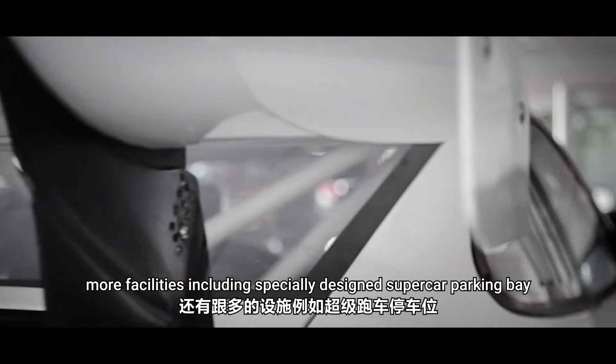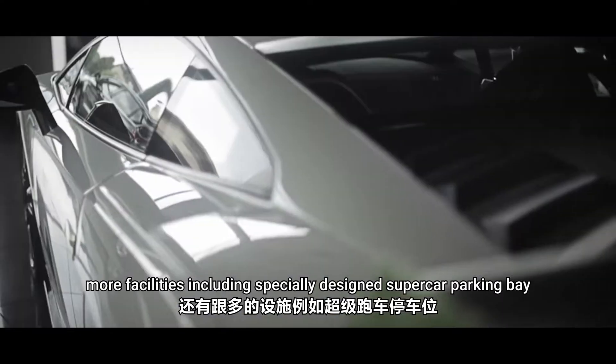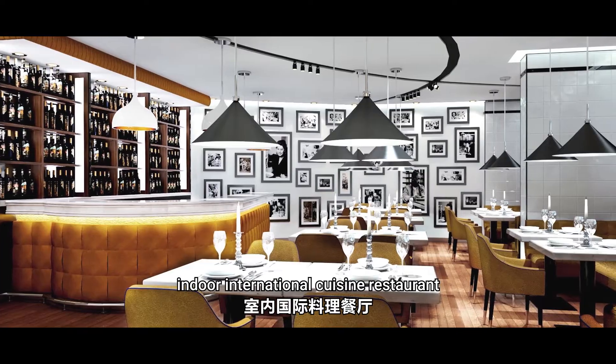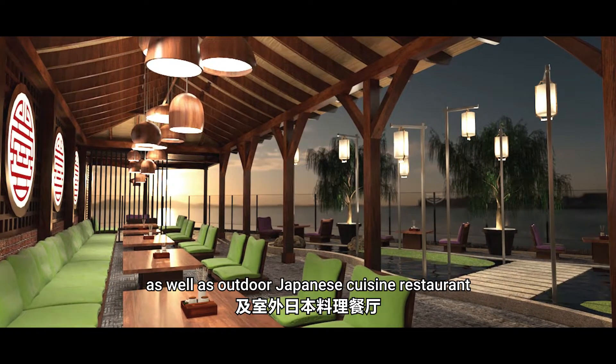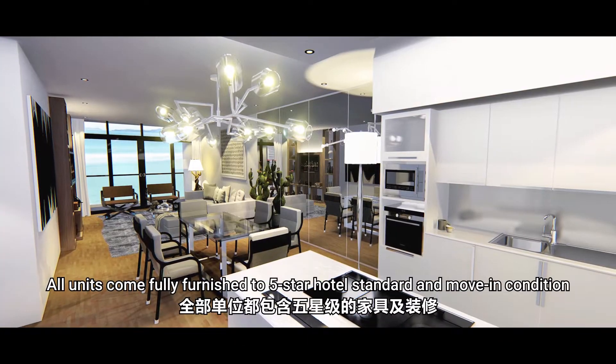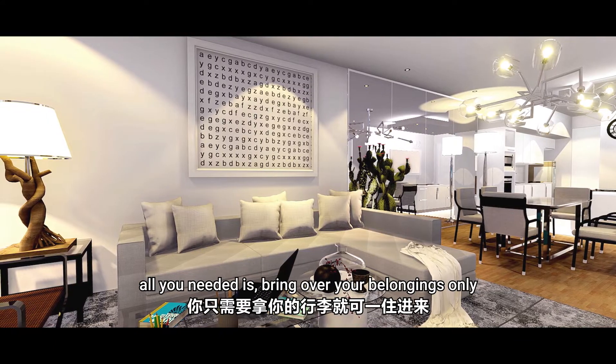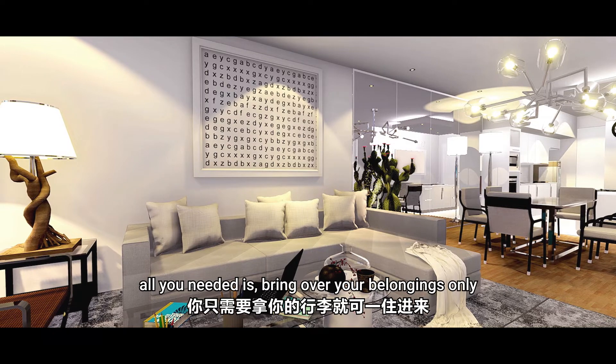And more facilities include a specially designed supercar parking bay, business center, indoor international cruising restaurants, as well as outdoor Japanese cruising restaurants. All units come fully furnished to five-star hotel standard and move-in condition — all you need is to bring over your belongings.